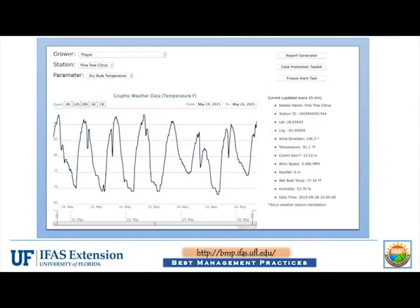All current weather data, as well as graphs of temperature, rainfall, and wet bulb, can be viewed once the weather station is selected from the map. Also, users can download archived data, use cold protection tools, and even receive freeze alert text messages, all for that station.